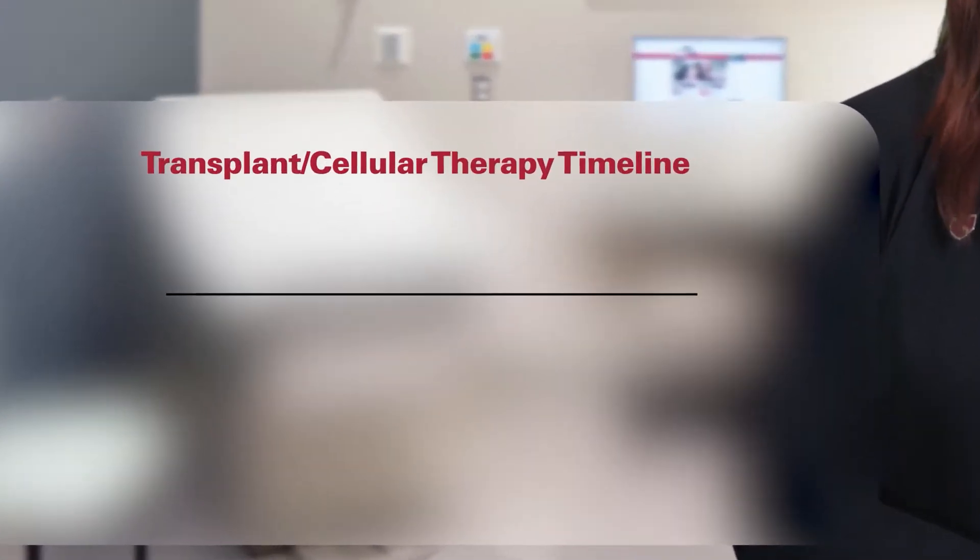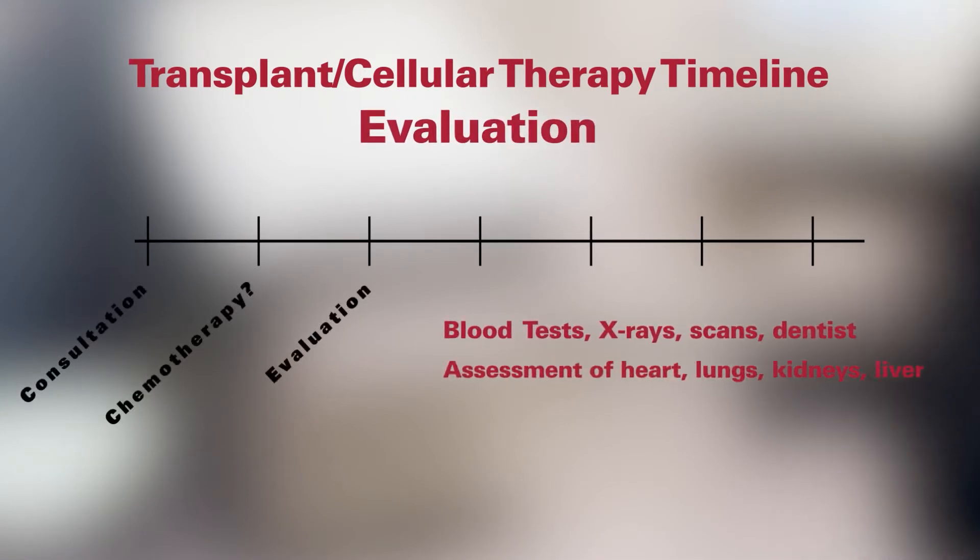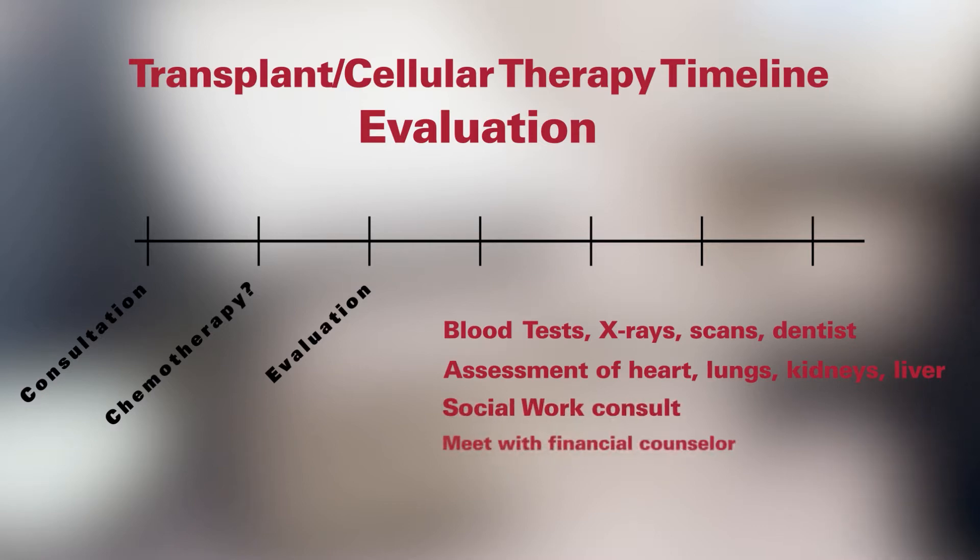The next step to prepare for transplant or cellular therapy is the pretreatment evaluation. The purpose of the evaluation is to review all your major organ systems. When you arrive for your evaluation, you'll have many tests, x-rays, or scans.